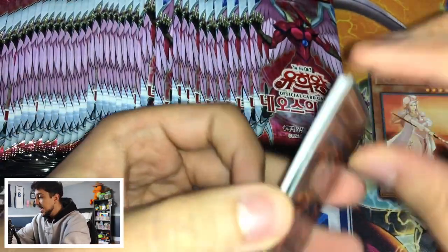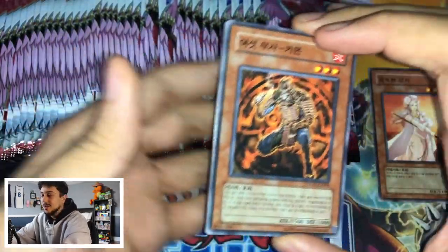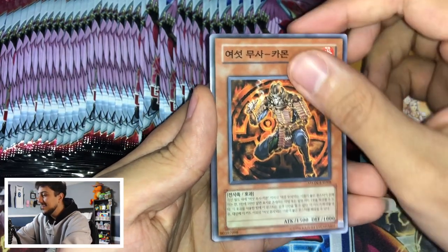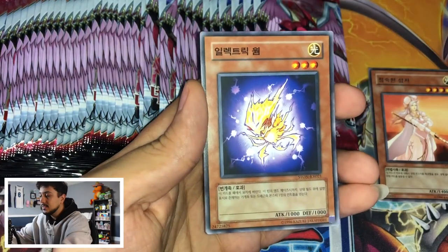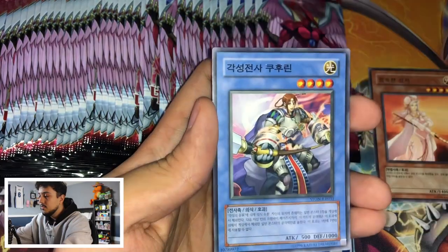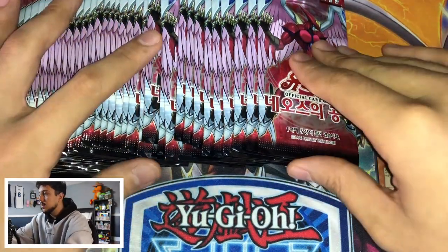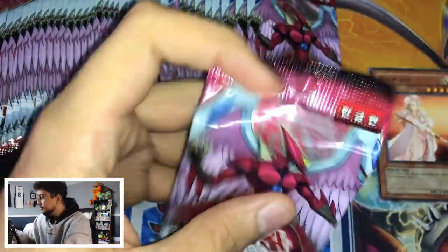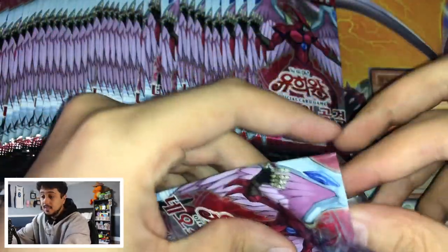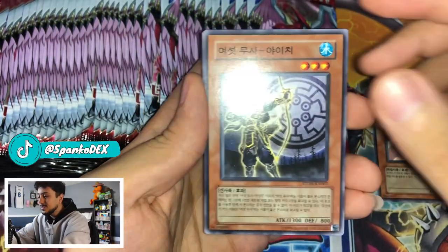Every time I cut into these I get scared I'm going to cut the card itself — that's why you see me pushing the card to the bottom. Here is Hamon or Camon — I can't remember. This is the castle of course. Electric Virus — one of the original hand traps in the game. Another Reflector Ray and a ritual card. When we get an ulti we'll get the sleeves, but right now I want to continue — we have 40 packs. Man all these Six Sam cards are so cool.